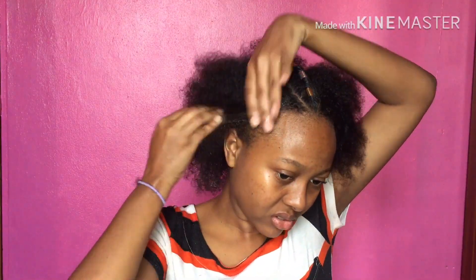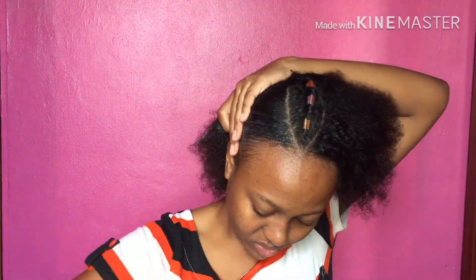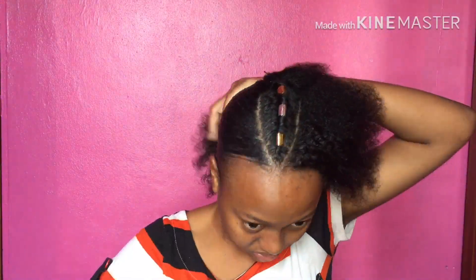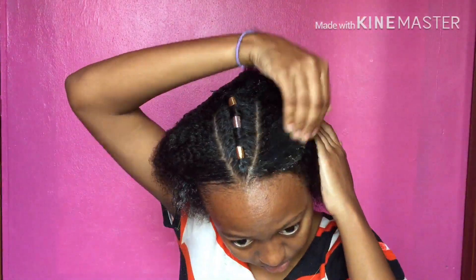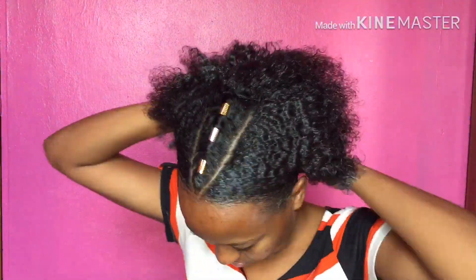I need two bobby pins to secure it. This gives me stress — why are you doing that? I have so much stress. I'm just going to do it with some gel. I'm just going to do it with gel and I'll be fine.